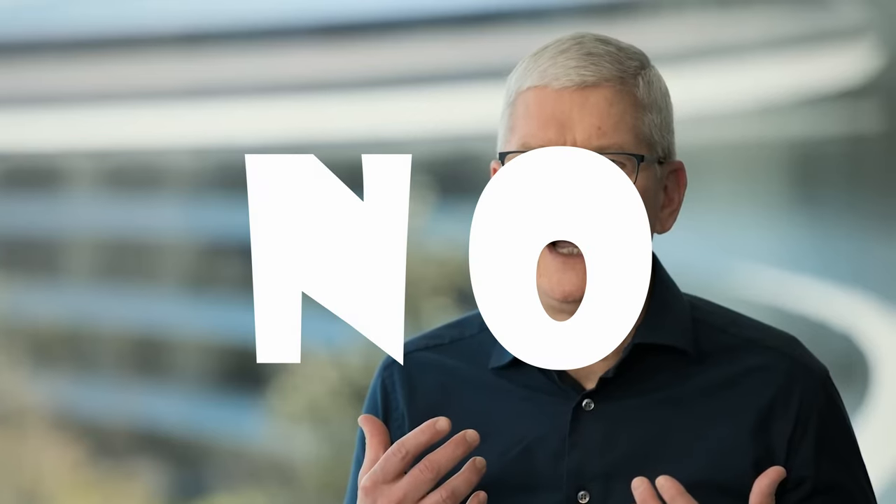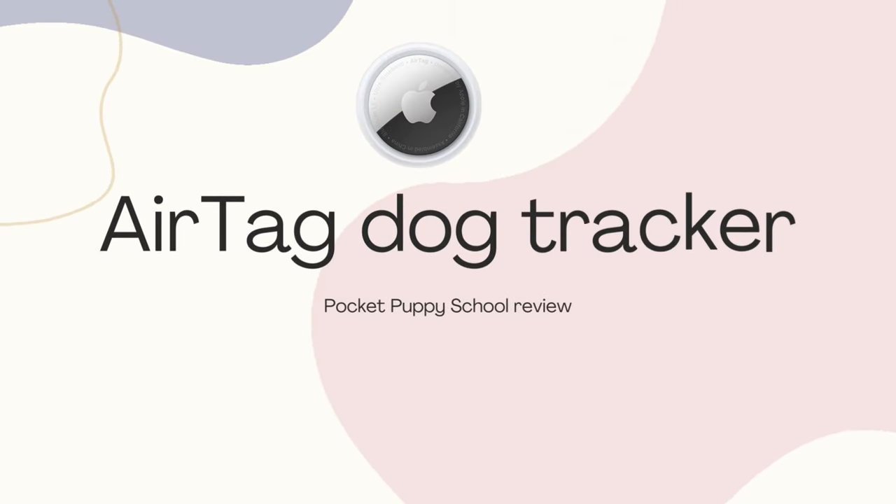Well, Apple says no — no you can't. But why? To find an answer to this, we got an Apple AirTag for ourselves and we've been testing it for a couple of months now. This is our review of the Apple AirTag as a dog tracker.